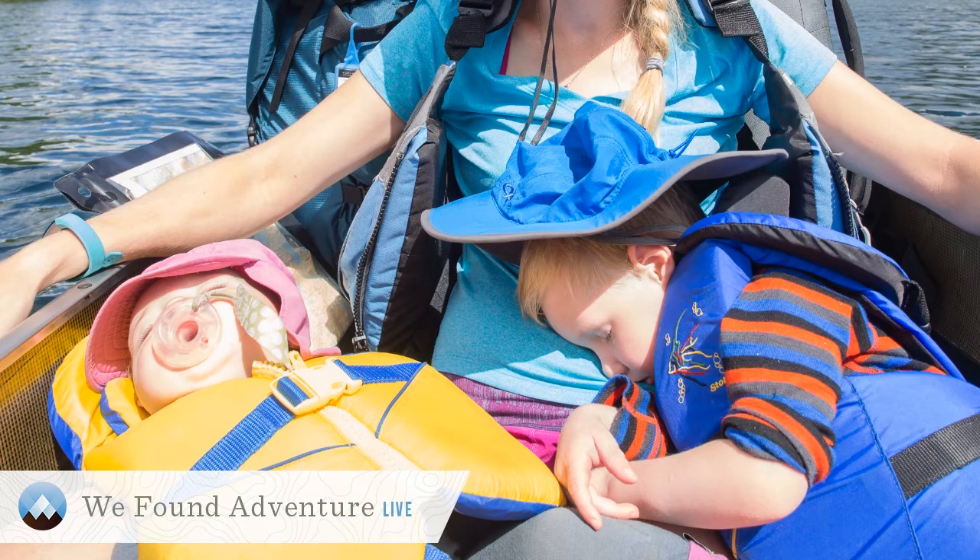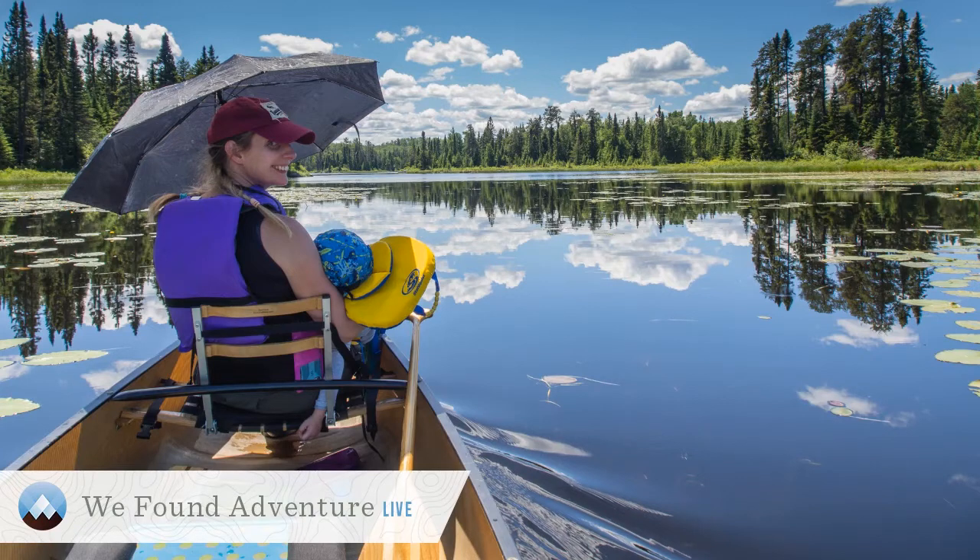Grandpa took over paddling while I got both kids to fall asleep on me. And if you have a baby, you can easily get them to fall asleep in your arms in the canoe. On one particular trip Bobby was left to paddle solo for a very long time while Jack took an epic two-hour nap — three or four miles of solo canoeing. I was six months pregnant at the time, holding a 25-pound two-year-old. Grandpa's backrest was a total lifesaver on that trip.